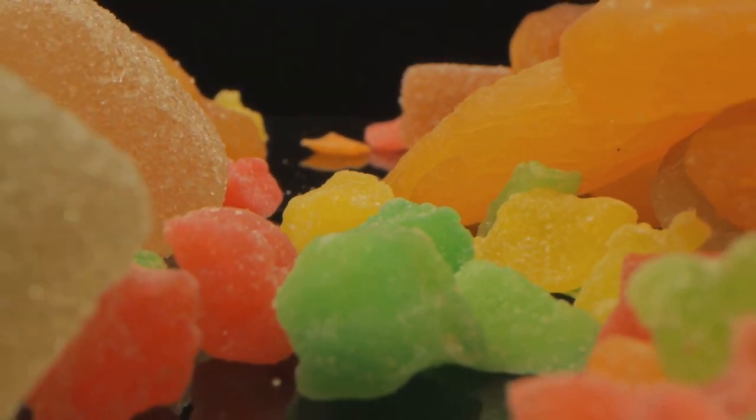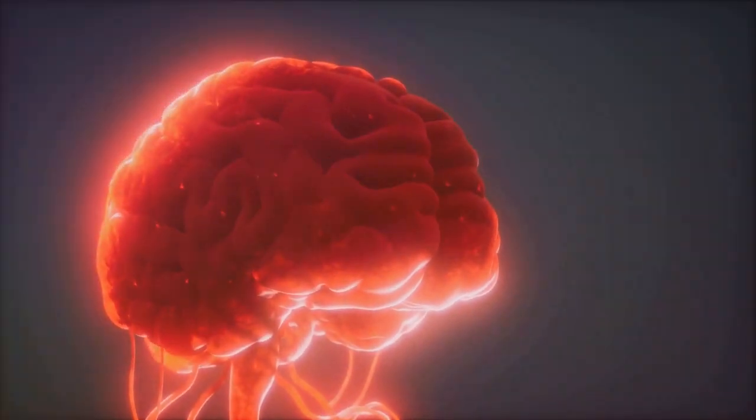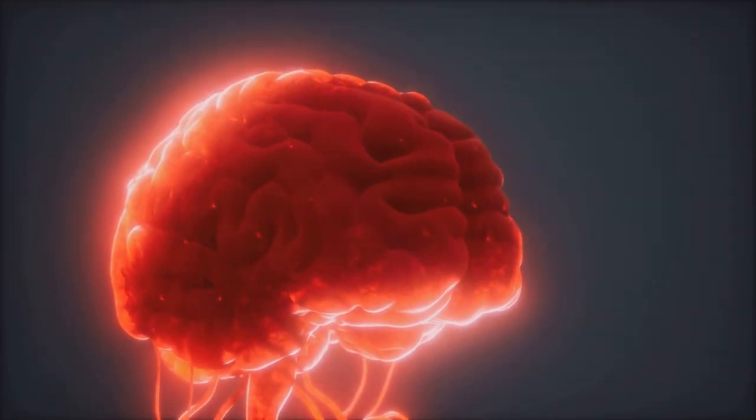Each taste bud contains receptors that respond to different flavors: sweet, sour, salty, bitter, and umami. When chocolate hits your tongue, the receptors send signals to your brain, creating that delightful sensation.